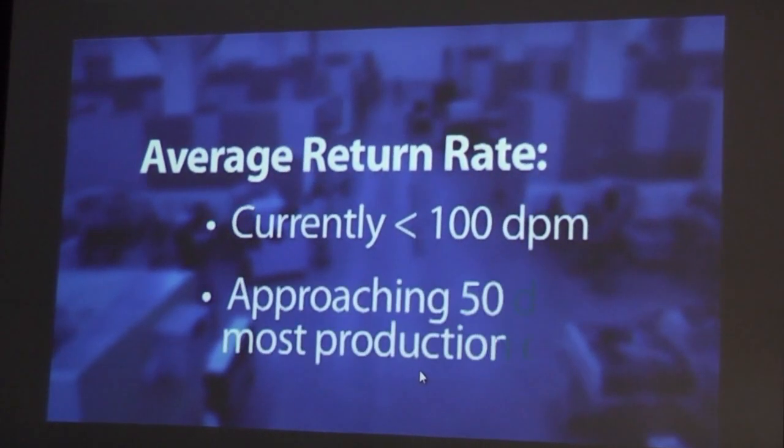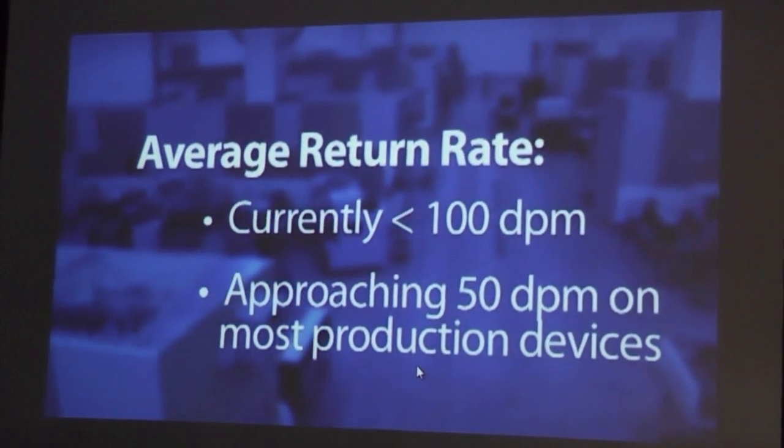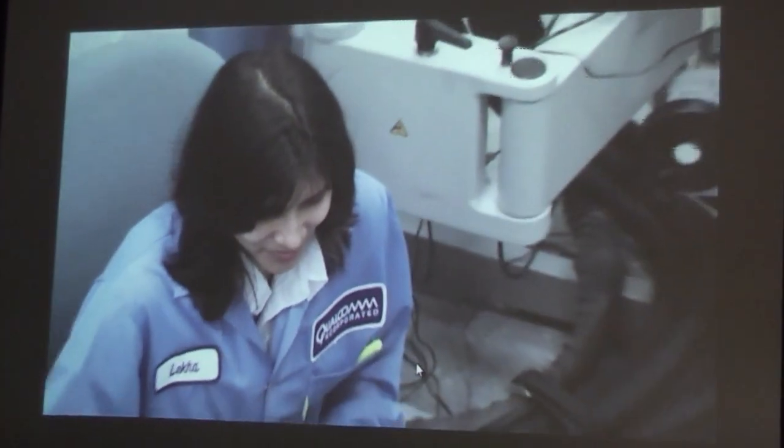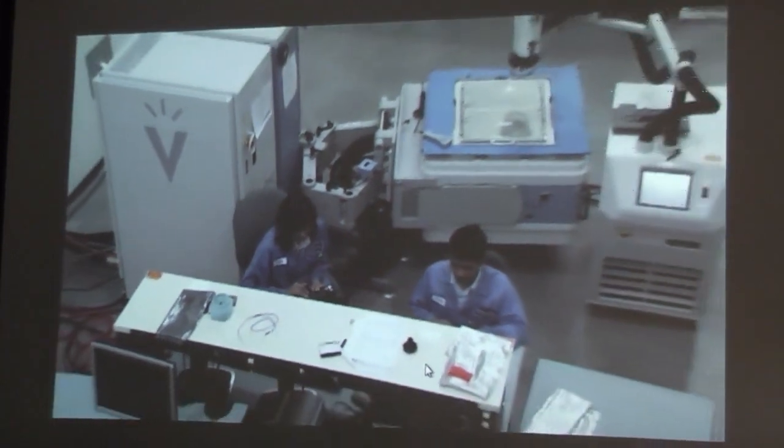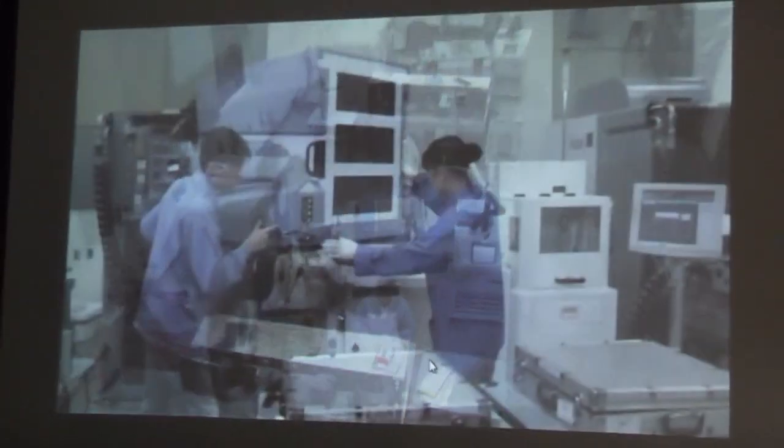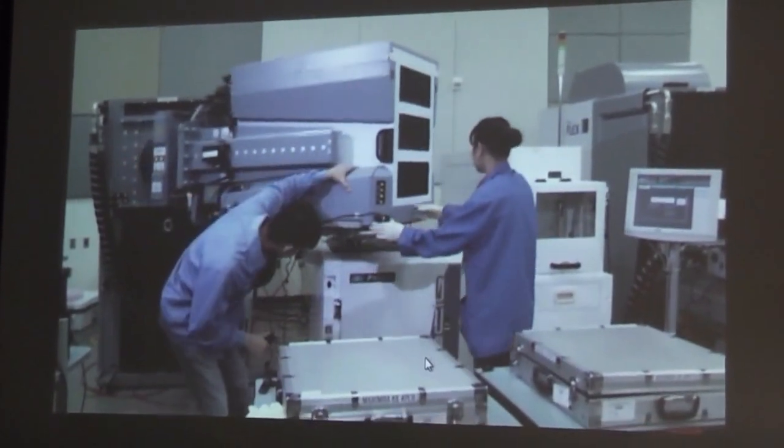Our average customer return rate right now is sub-100 DPM, actually approaching 50 DPM on most production devices. That's pretty much world-class performance. It's enabled because we're partnered here with the designers. We have applications engineering here, so if the customer has an issue, we can both respond to the issue and correct it.